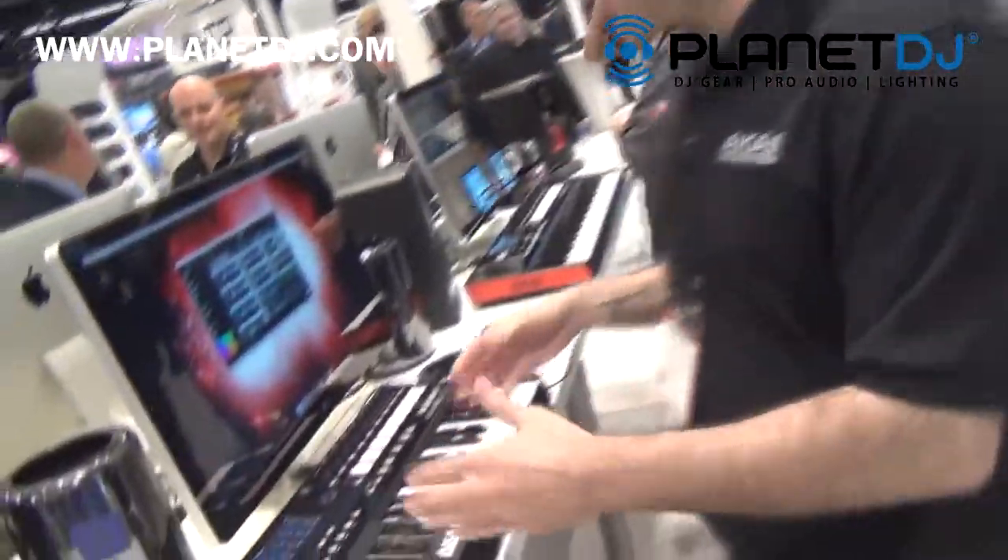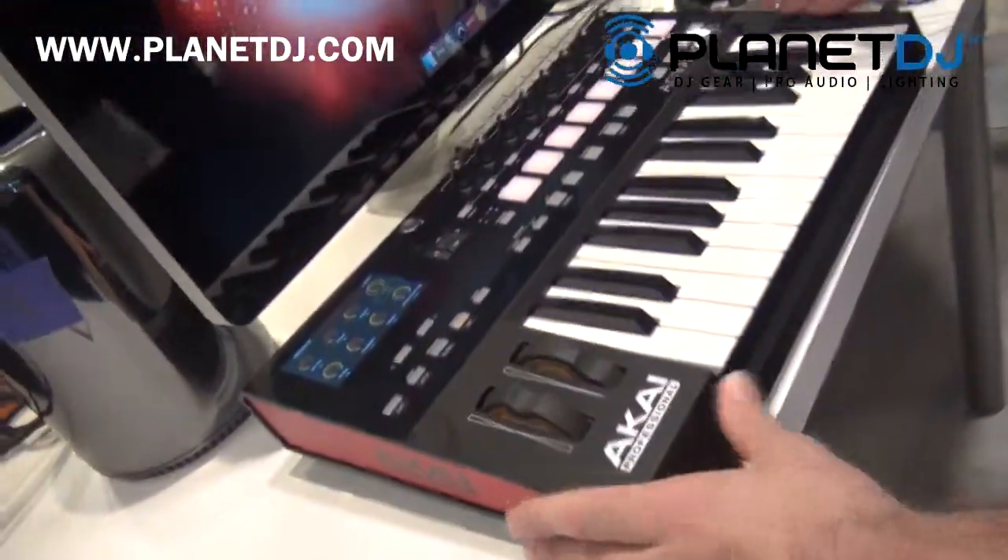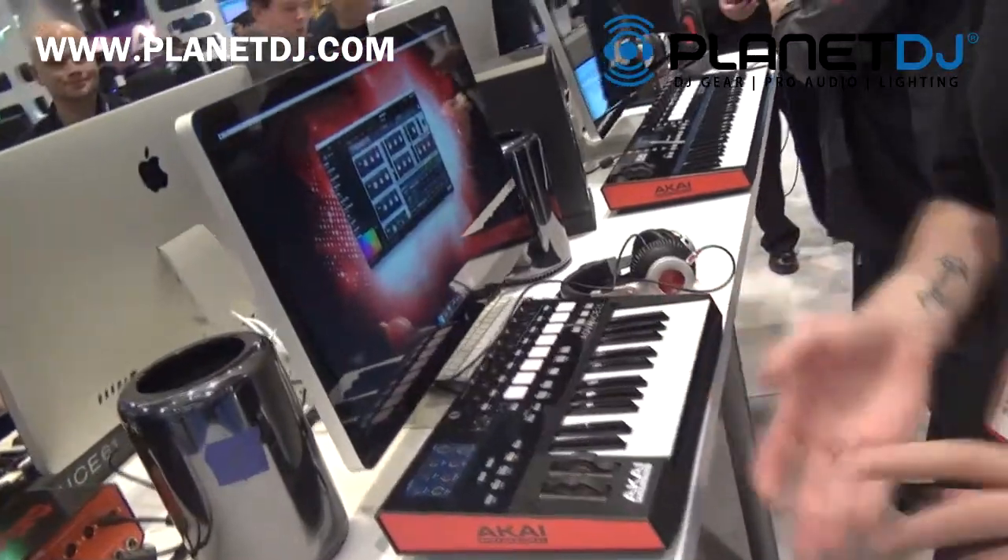Hi, this is Dan with Akai Professional here with Planet DJ, and I want to show you the Advance 25. We actually have three keyboards in line: the 25, the 49, and the 61.